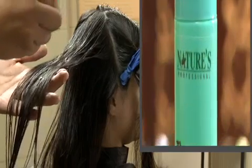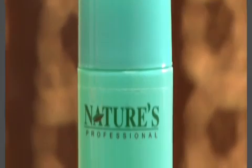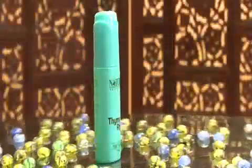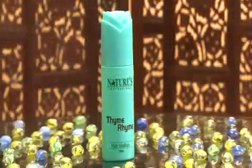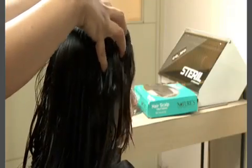Apply Thimerime Hair Vitalizer on the length of the hair and leave it to get absorbed. Thimerime Hair Vitalizer contains Vitamin D, almond oil, camphor, pill oil, and peppermint, which strengthen the hair and protect from sun rays and pollution. To stimulate the hair root, massage gently into the hair scalp.